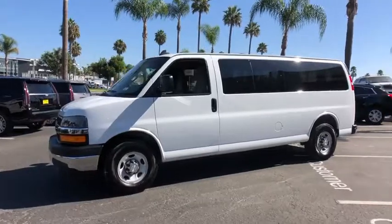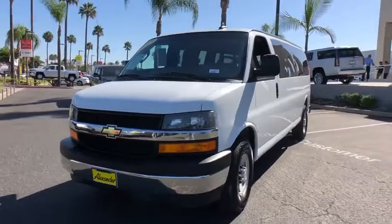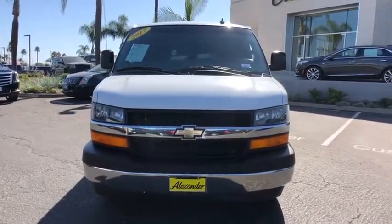Remote keyless entry, panic alarm, SiriusXM satellite radio, tachometer, driver vanity mirror, front reading lamp, tilt steering wheel, halogen headlamps, front bucket seats, and passenger vanity mirror.